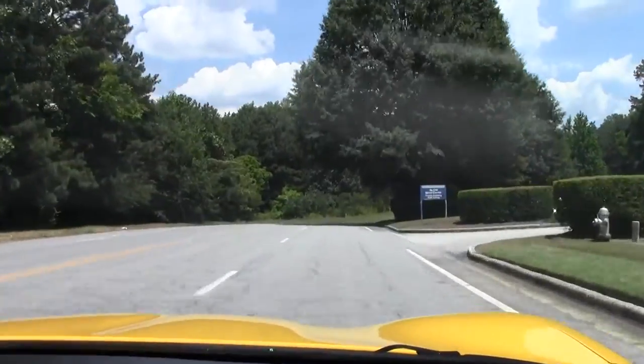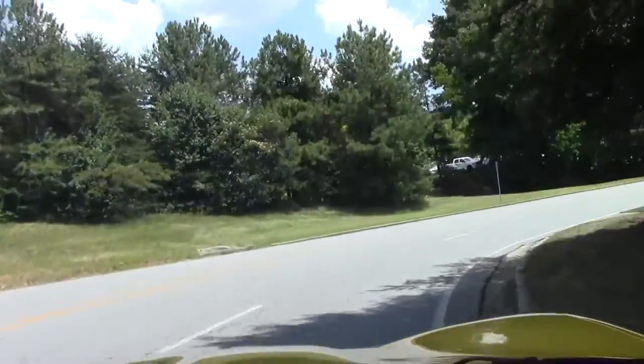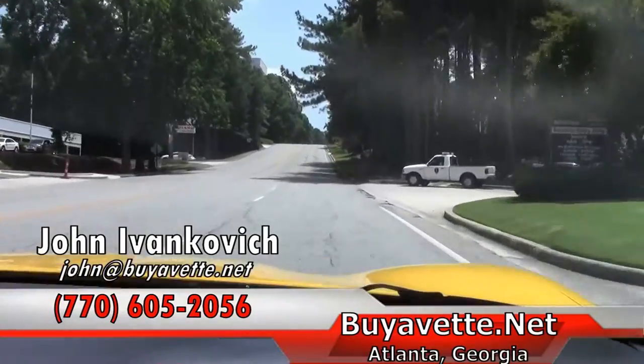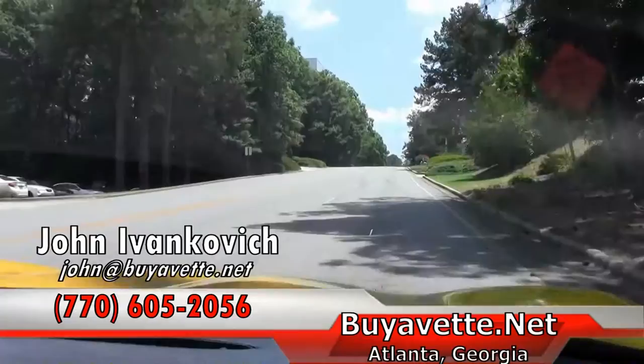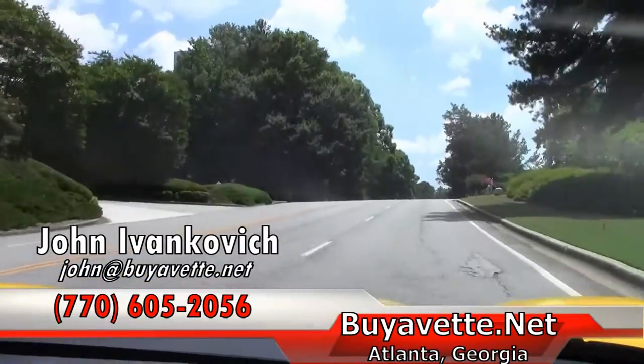And yellow — which is one of the Corvette racing colors. As we crest our hill again, give us a call at 770-605-2056 or reach John at buyavet.net. We'll look forward to seeing you out on the road.